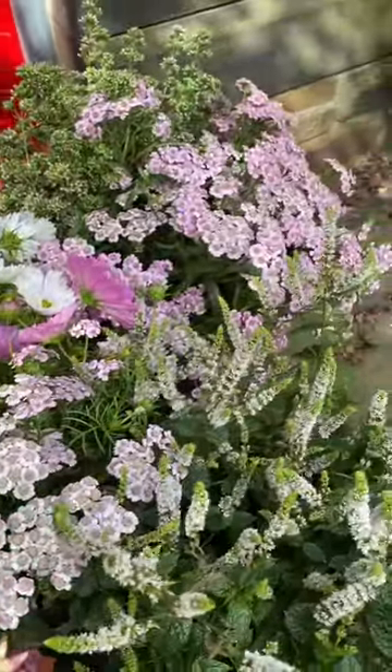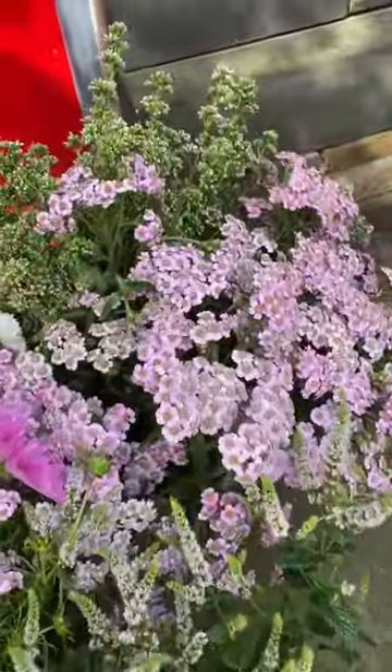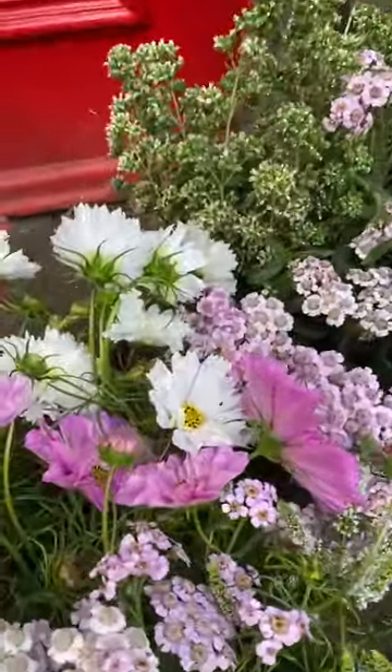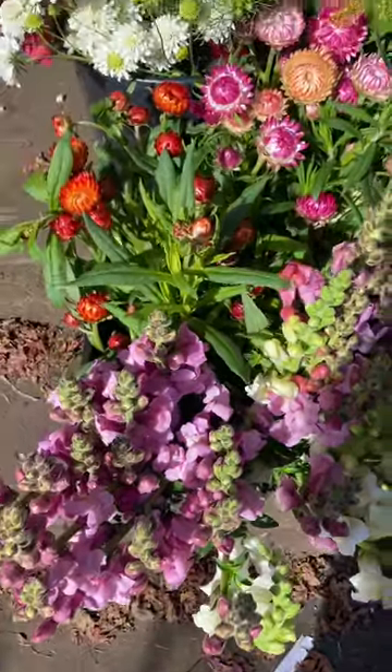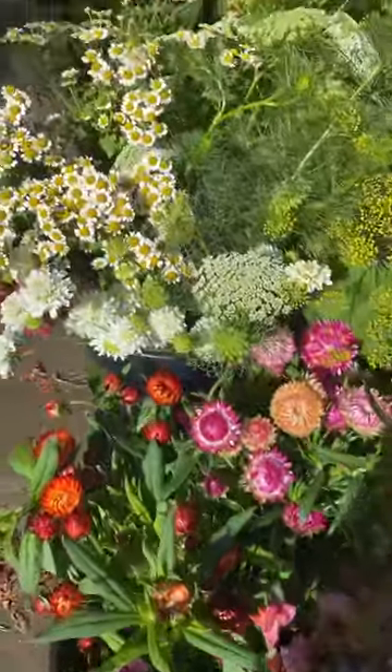Scabious you've just seen in annual and then perennial form. I'm also looking to those herbs for scents, so that's oregano that you can see there, beautiful cosmos, and hidden amongst this lot somewhere, some gorgeous Moroccan mint.